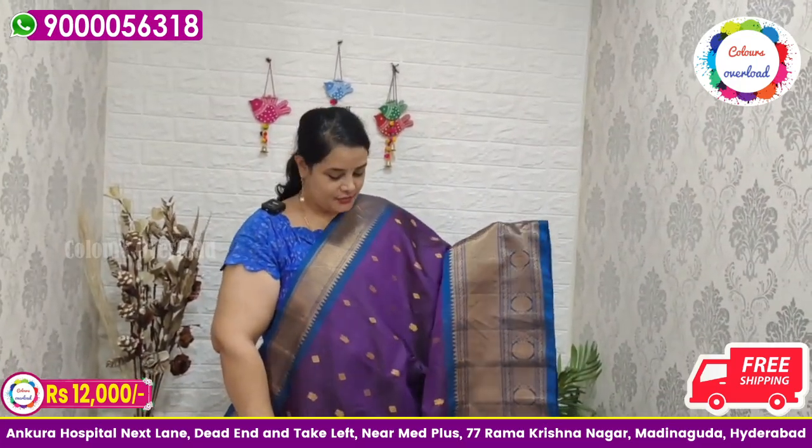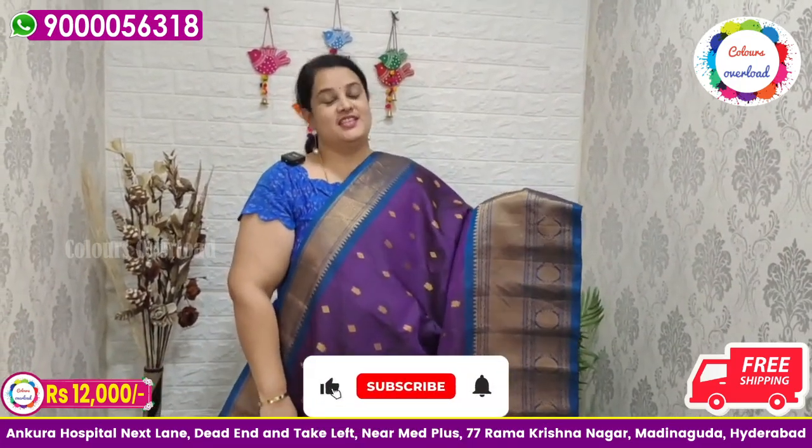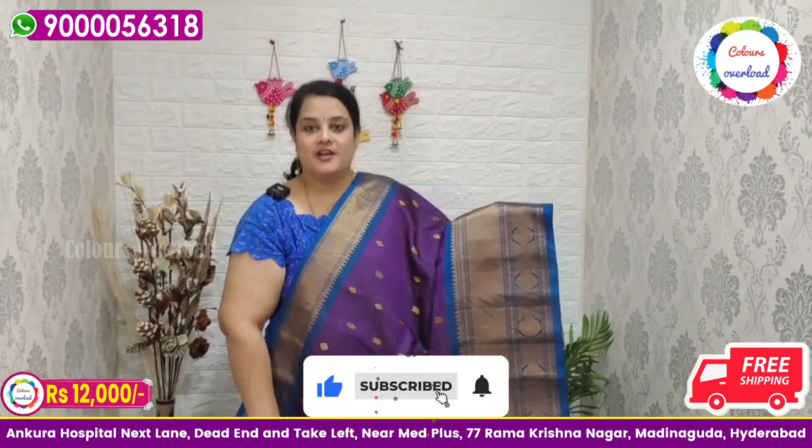Hello everyone, welcome to Colors Overload. This is a beautiful collection of Gadwal Self Border Long Borders.